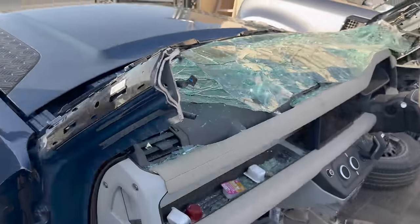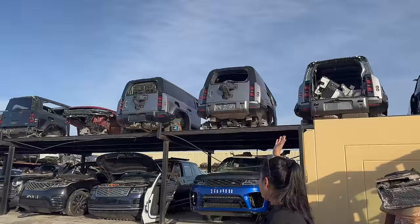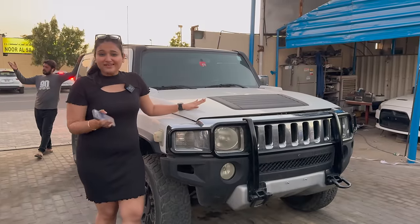Look, there's a Defender here. Brother, it's completely cut. Rolls-Royce is cut. Defender, Defender, Defender. Literally, it's about 3,500,000.